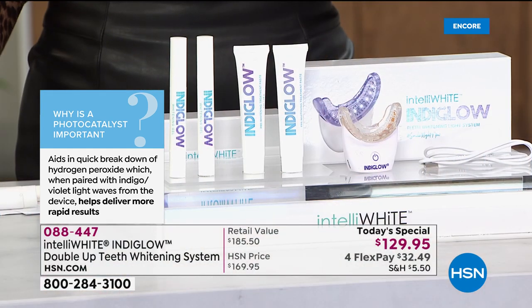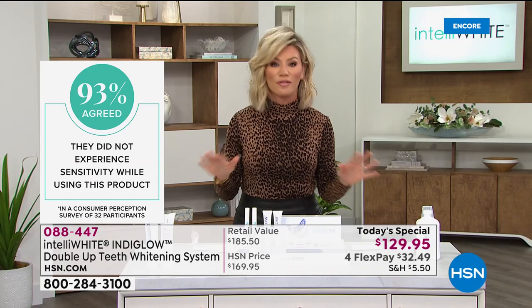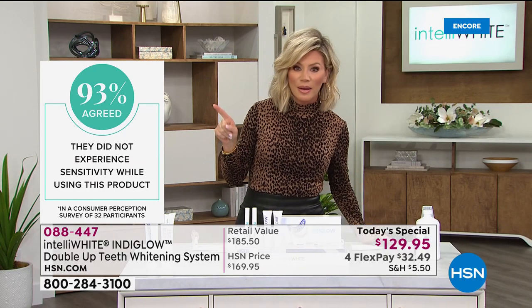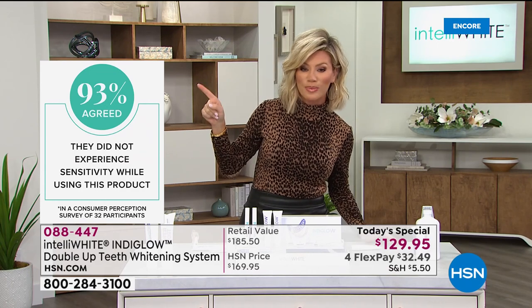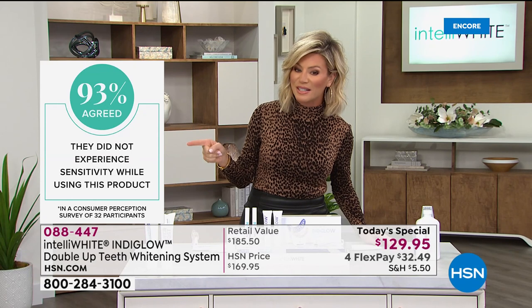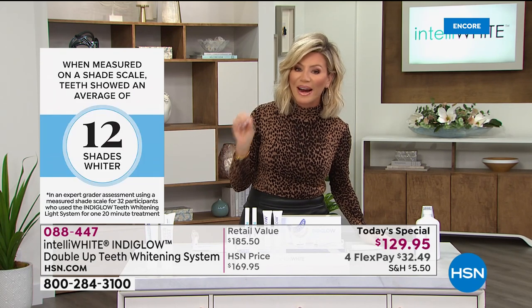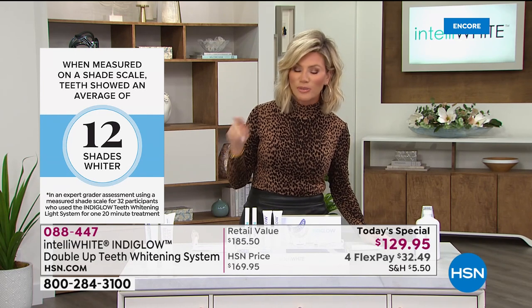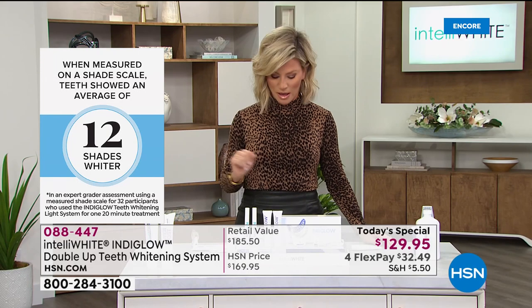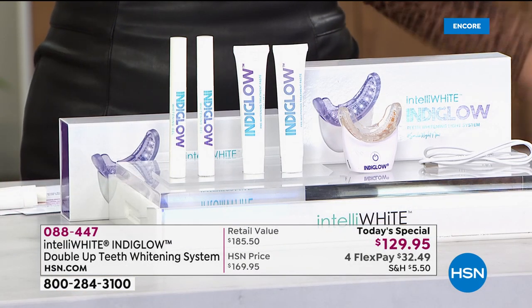Look at everybody's teeth that uses IntelliWhite here at HSN — we all have off-the-chart white, because none of us want to have any sensitivity. 93% agreed they did not experience sensitivity while using this product. This is the most powerful over-the-counter whitening system there is. Wouldn't you like to get up to 12 shades lighter? Just think about this — by painting this on, pressing a button, and letting it do the work. It's comfortable in your mouth.